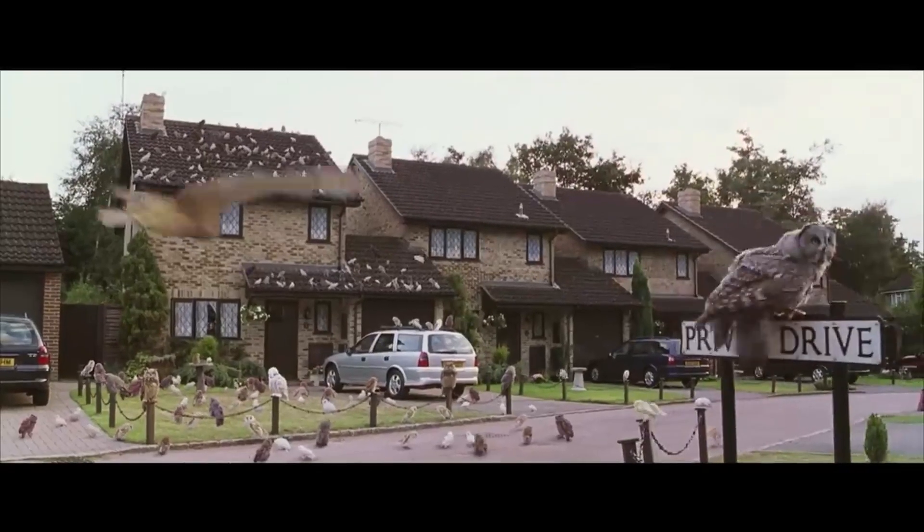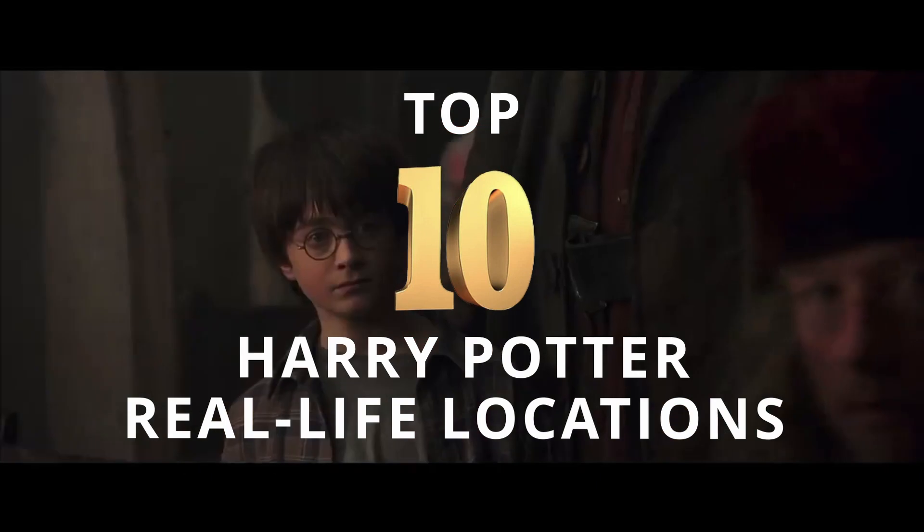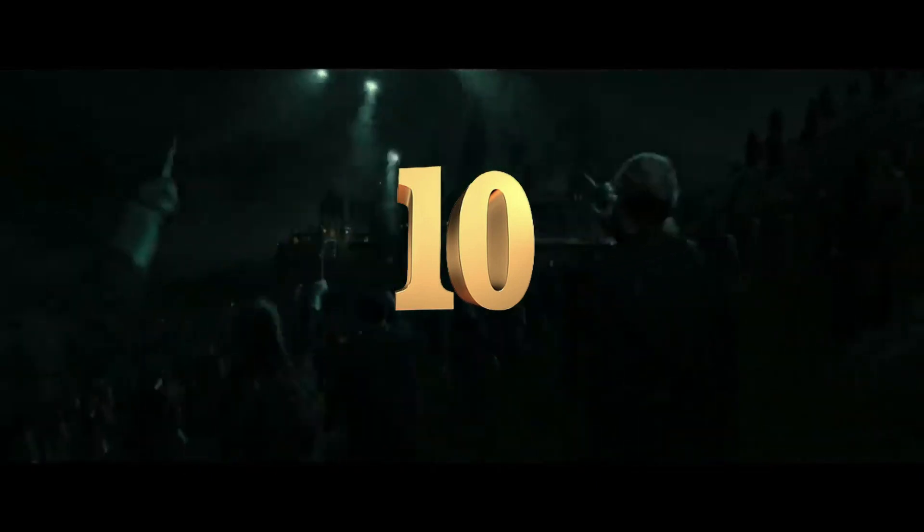Top 10 Harry Potter Real-Life Locations. Everyone knows the Harry Potter movies and books, but did you know some of the real-life locations used in the films? Here are 10 of the most iconic Harry Potter real-life locations that you can go and visit right now.